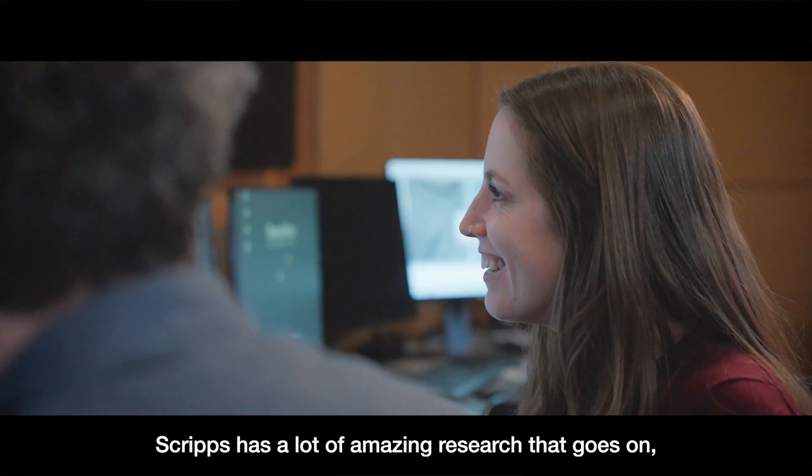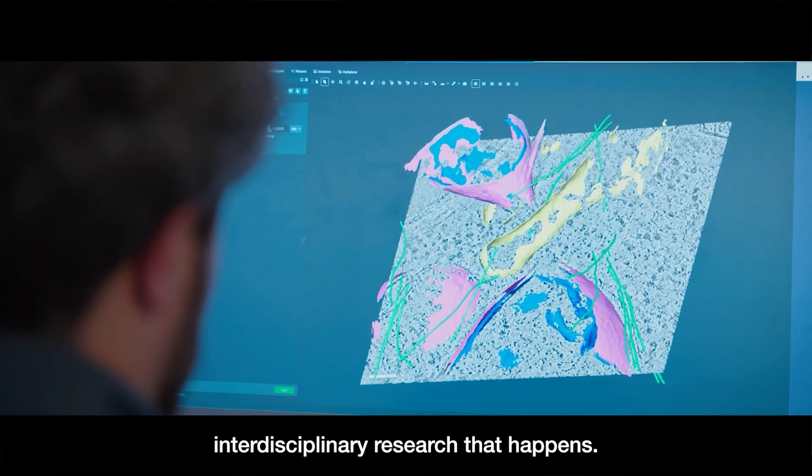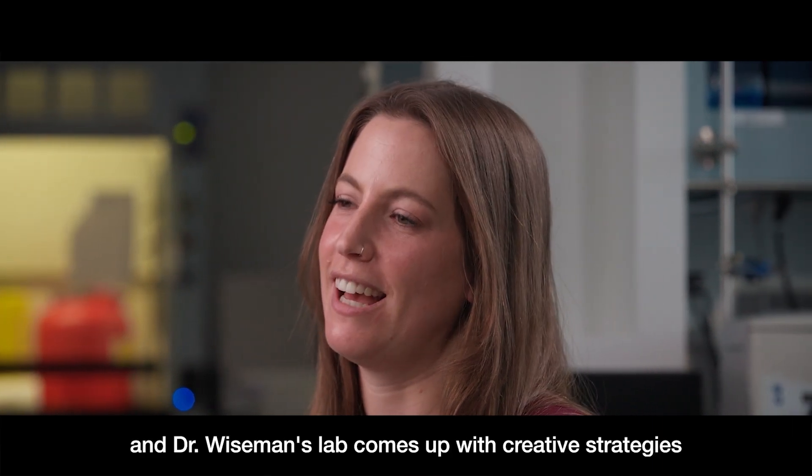Scripps has a lot of amazing research that goes on — a lot of multi-faceted interdisciplinary research. We collaborate with Dr. Luke Wiseman.